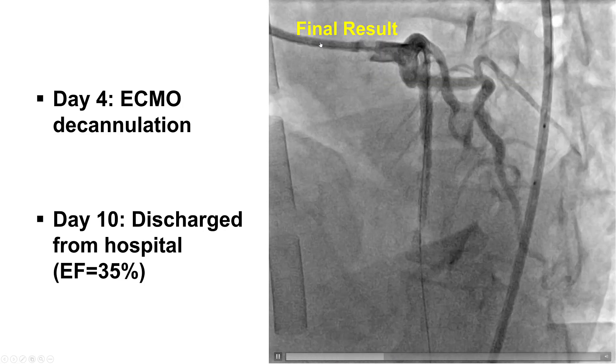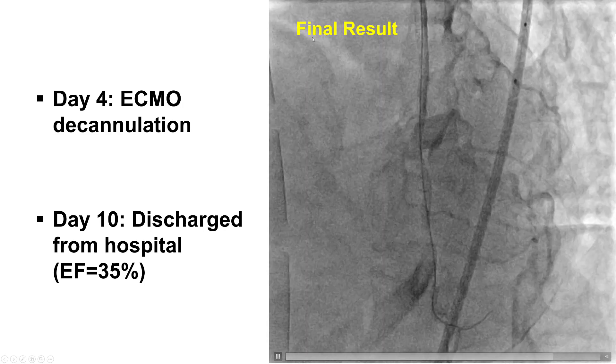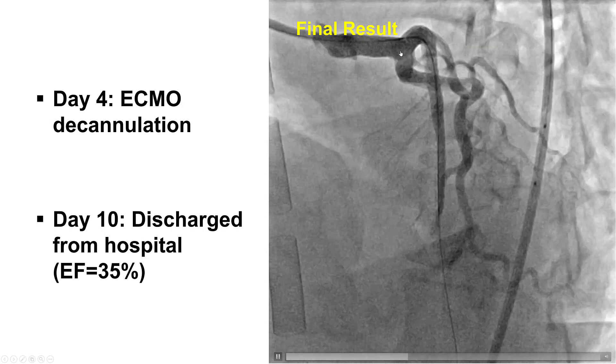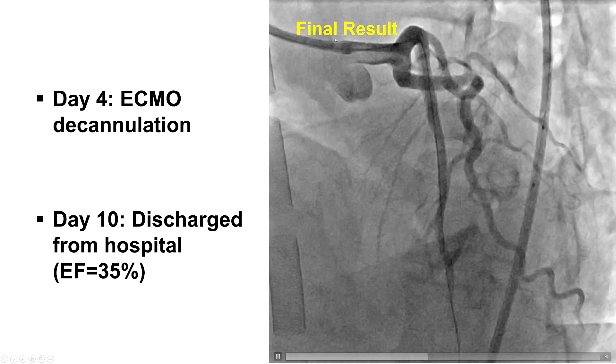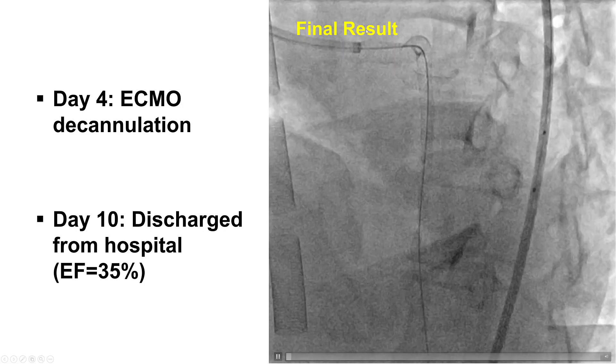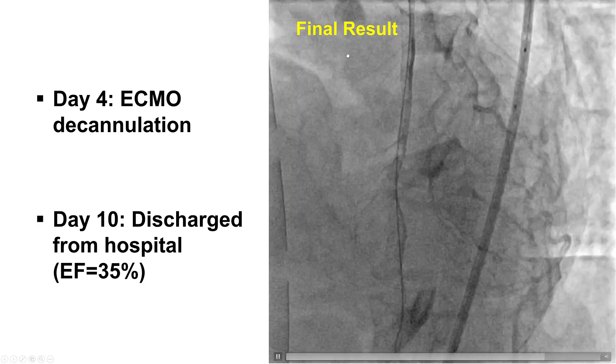In patients like this, femoral access is often preferred because it can result in more coaxial engagement of the coronary artery, whereas radial artery access has, in one previous study, been associated with a higher risk of causing catheter-induced dissection.